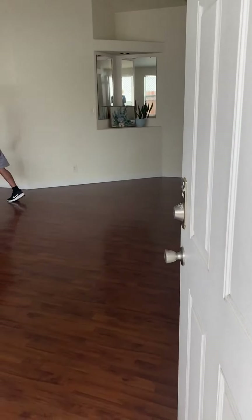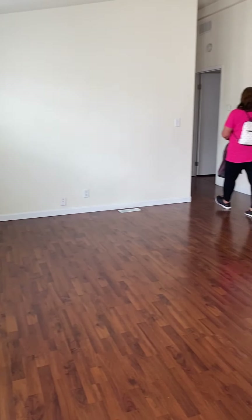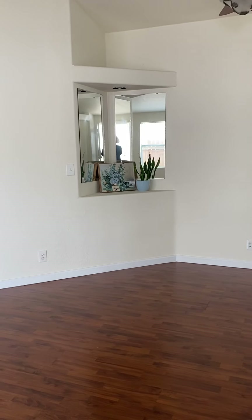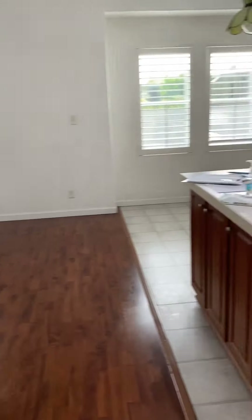We're at 298 Picnic View Lane. Front door. This house is 1980 square feet. When you come in, you have this living area. There's just a little alcove to make things look bigger. You come in and turn to the right.